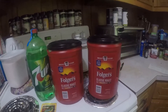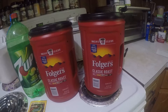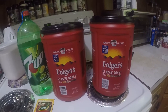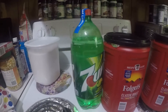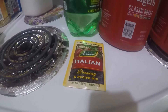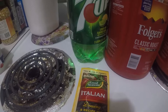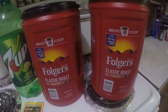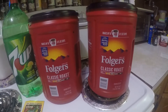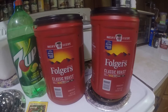All right, I just got the Walmart and Amazon haul in. The 7UP and my Italian dressing is what I was waiting on from Walmart to come in. And then I've got my two Folgers coffees that came in today. So this is what I've got in today.